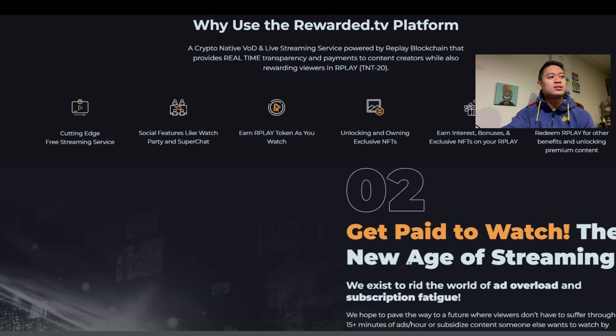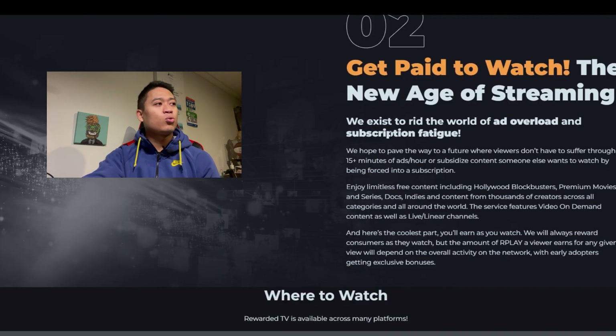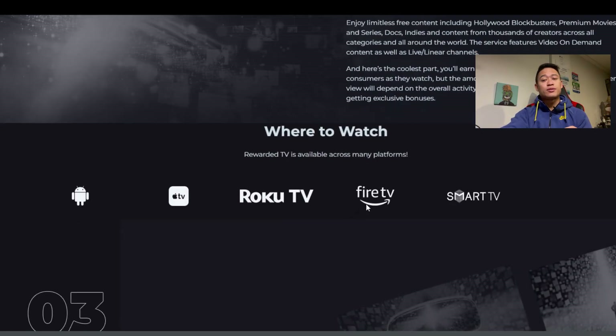Looking at the highlighted points on their website: Rewarded TV exists to rid the world of ad overload and subscription fatigue — pay to watch, the new age of streaming. The platform is available across many devices including Android, Apple TV, Roku TV, Fire TV, and Smart TV, so whether you're on an iPhone or any Apple or Android product, you can incorporate Rewarded TV and actually get rewarded in crypto for watching entertainment content.